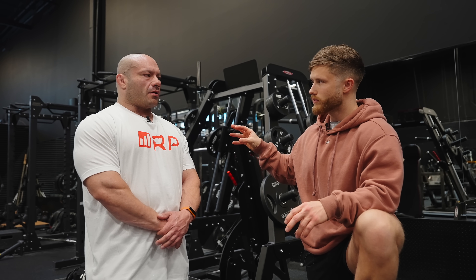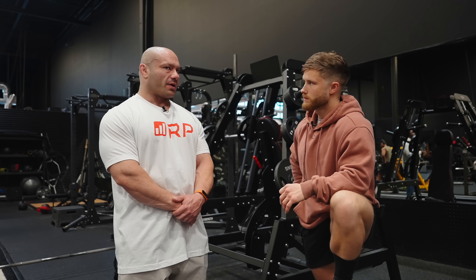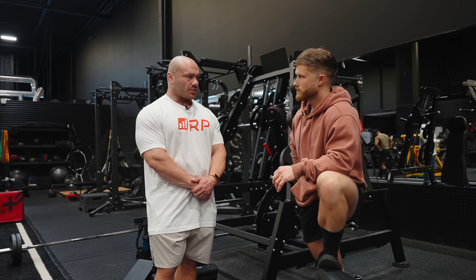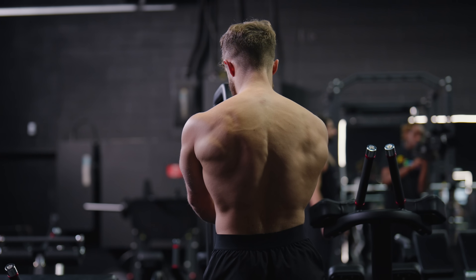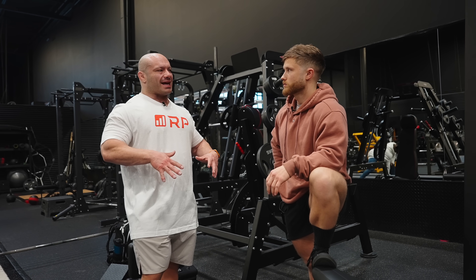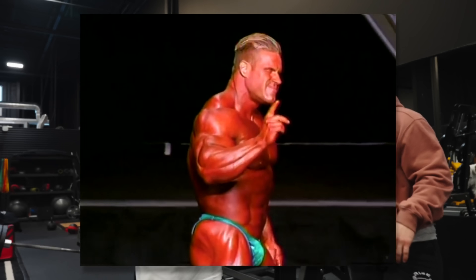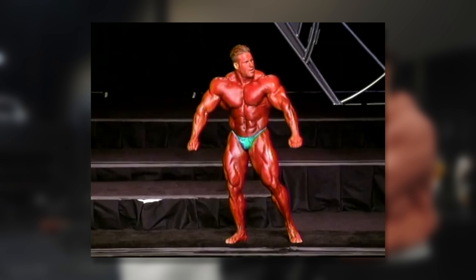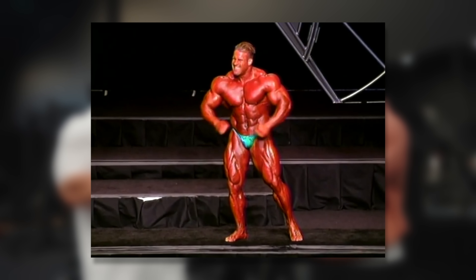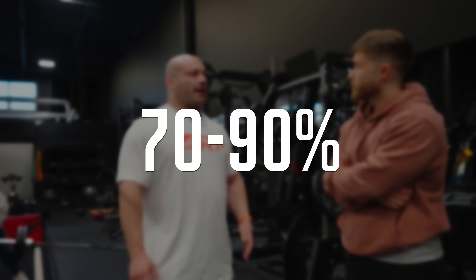Dr. Mike agrees and takes it even further: rear delt training is overrated as well. If you're training your back properly, your rear delts should be very well developed. Visually, if you ever see someone with big shoulders, it's almost always the side delts that are very big. The front delts matter, but it's side delts that really count. He thinks side delt training should be 70% to 90% of delt training.